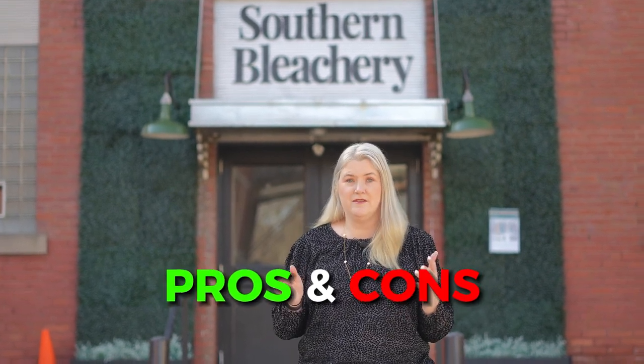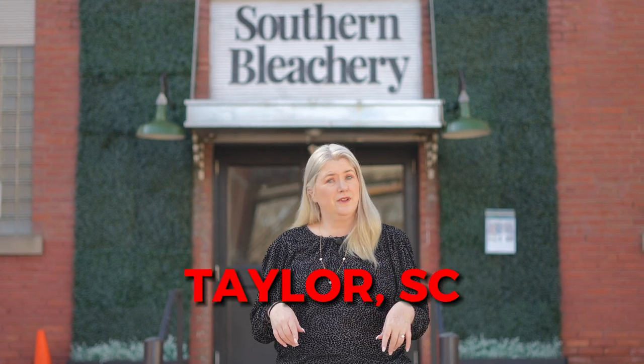So you're thinking about moving to Greenville, South Carolina, and Taylor's is high on your list but you're still a little unsure if it's the right place for you. In this video I'm going to go over the pros and the cons of Taylor, South Carolina. We're going to touch on location, traffic patterns, even trains. Stay tuned and find out everything you need to know about Taylor, South Carolina.